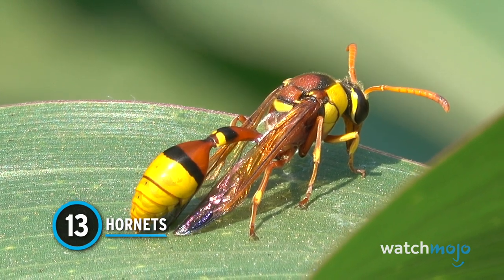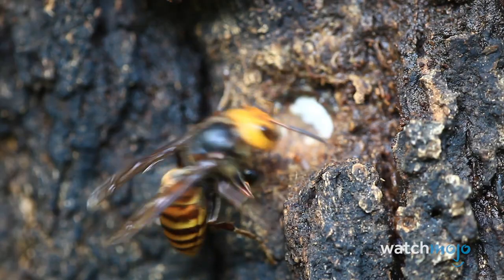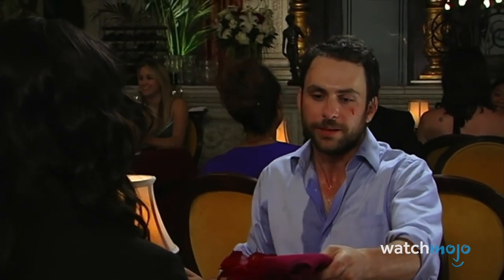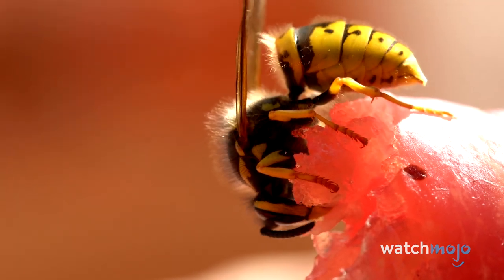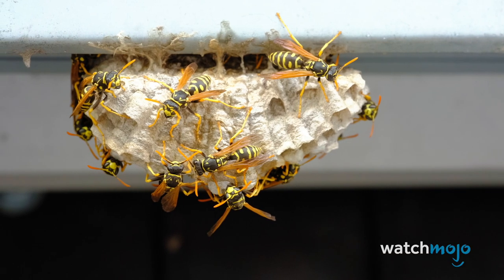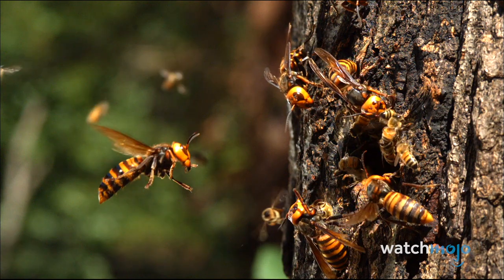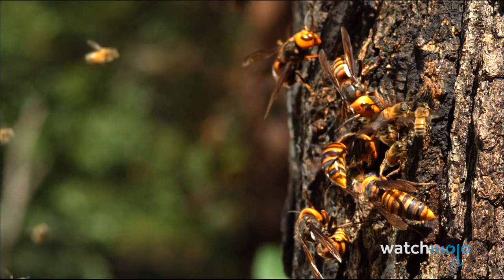Number 13: Hornets. What's the difference between a hornet and a wasp? A hornet is actually a kind of wasp. If you've never faced a hornet's wrath, you're doing something right. These insects are big and bad, with stings that can be fatal, especially for people with allergies. They also tend to be bigger than other wasps, making them even more foreboding. You can identify a hornet's nest by its distinctive football-like shape. Don't want to be stung? Leave them alone and they'll do the same for you.